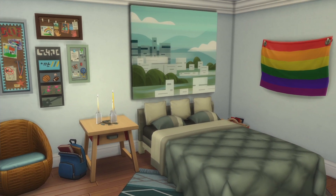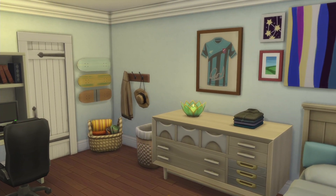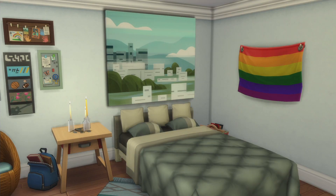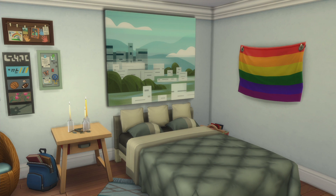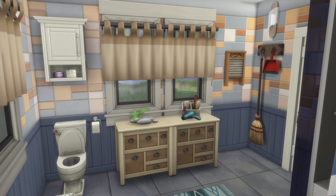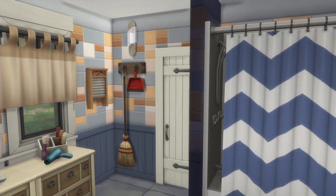The last bedroom is for the kids or teenagers. You have a double bed and a single bed in here — I really love this bedroom too. I tend to make really big families, so toddler, kids, and teen rooms always have several beds because I need them.